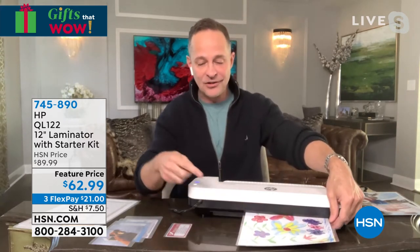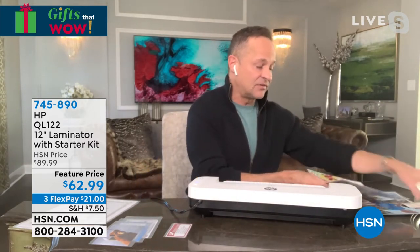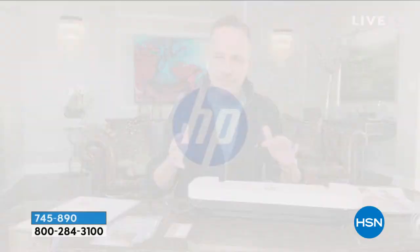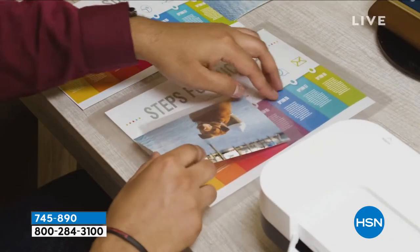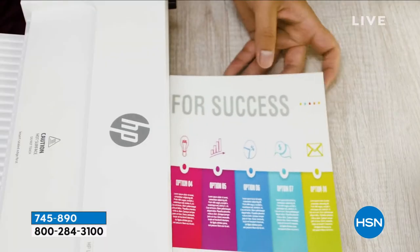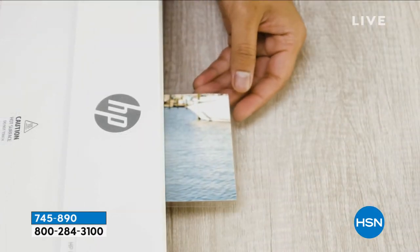Here's how simple it is to do. The laminate included is three-millimeter. I also found out that it's not very expensive to buy pouches — they break down to about two pennies a piece. There are three different sizes: five-millimeter, three-millimeter, and you can even do cool laminating, which is a laminate process that doesn't require heat. Some people like to use cool laminating for crafts.